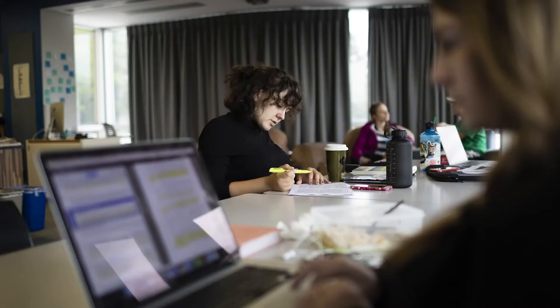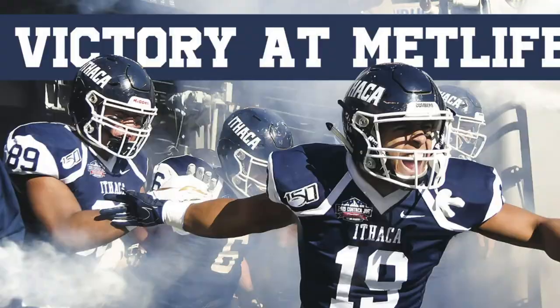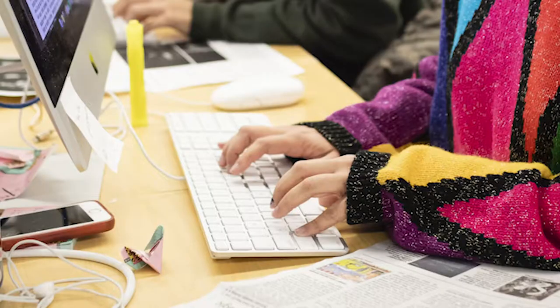Upstairs features the newsroom for one of the top college newspapers in the country, the Ithacan. The paper comes out every Thursday, so Tuesdays and Wednesdays are productive.